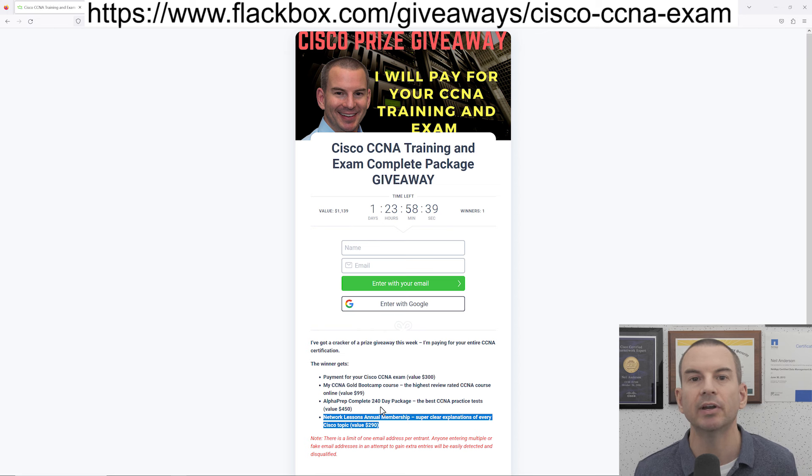Networklessons.com gives you really clear explanations of all the Cisco technologies that are on the exam and real world configuration examples as well. So you're going to get everything that you need to train so that you can pass the exam, and I'll also pay for your exam. I need to give a big shout out to Alphaprep and Network Lessons and say thank you to them for contributing to the prize.